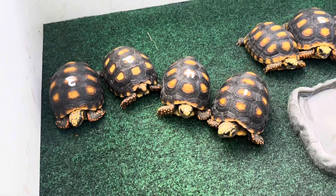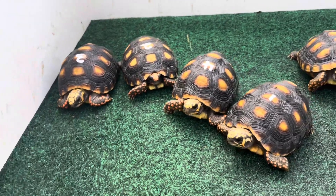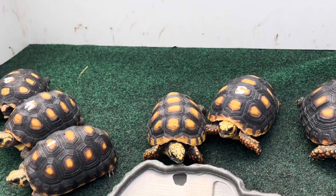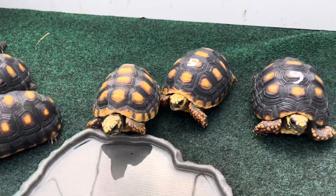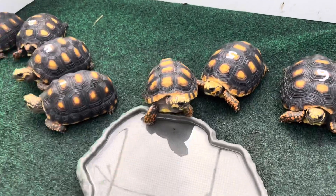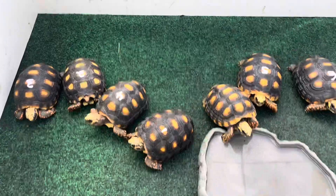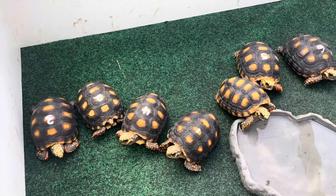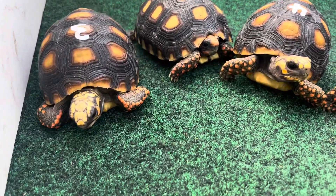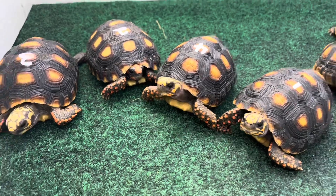Hey, how's it going everybody? This is Mario from Florida Iguana and Tortoise Breeders, and today I'm gonna give you guys an updated video on our redfoot tortoises that we do have available and that are ready for sale here on the farm. I do have all of these guys numbered one through seven — I'm gonna go ahead and pick each individual animal up, spin it around, and let you get a closer look for yourself. Check this out — look at everybody with their heads poking out, they're really curious.